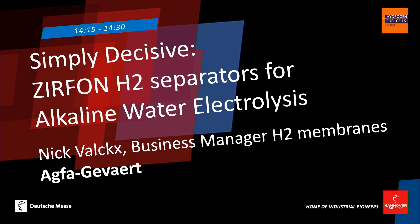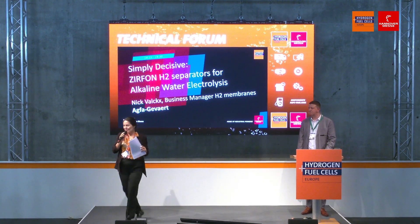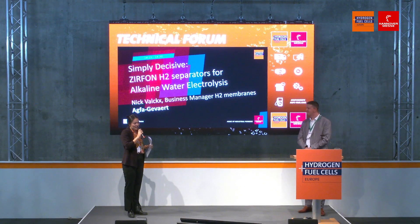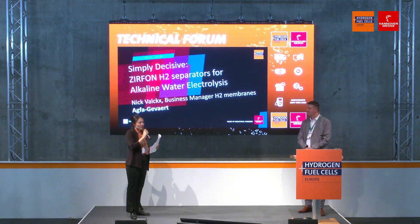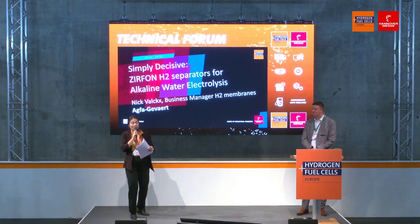Thank you, Nick, for your presentation. I'm able to take questions from the audience at this time. If there's no question from the audience, I might have one: many companies are now jumping on the bandwagon of the hydrogen business — how can we ensure this is not just another business trend, but is really driving the technology forward? Is it not just an economical decision?